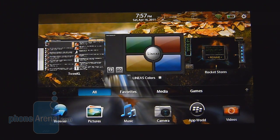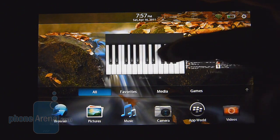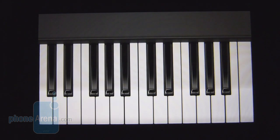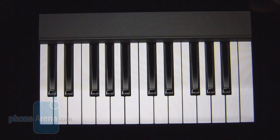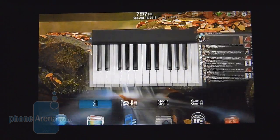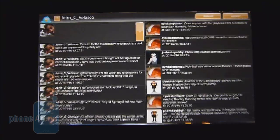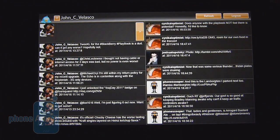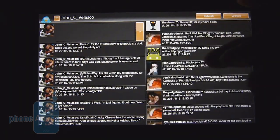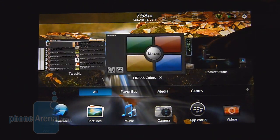We downloaded quite a few different applications currently available in the App World to quickly show you them. For the most part, there isn't really anything captivating — they're pretty basic in their operation. Just like the piano app, there's nothing really else to it and you can't even change the type of piano. We downloaded a third-party free Twitter client called TweetKL, but it's not that great — it's very slow and sluggish, and you can't retweet or upload photos.